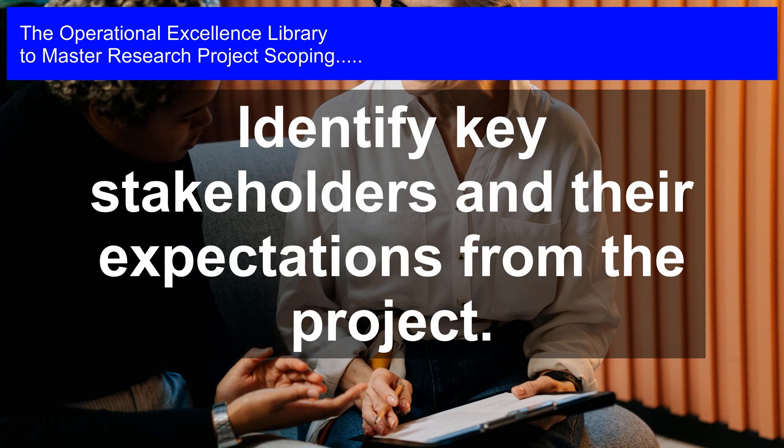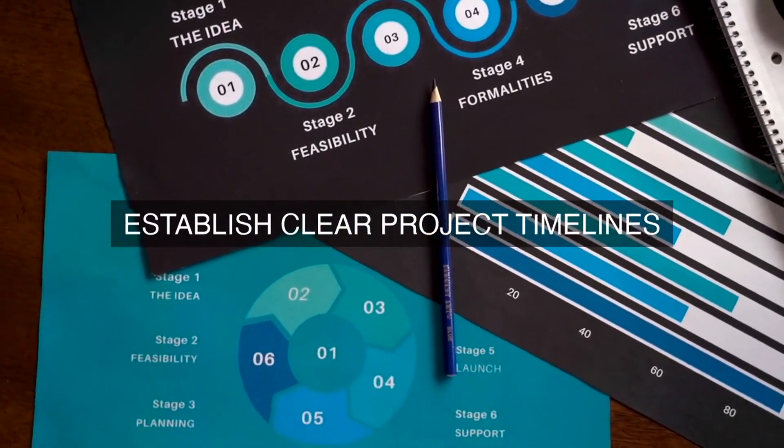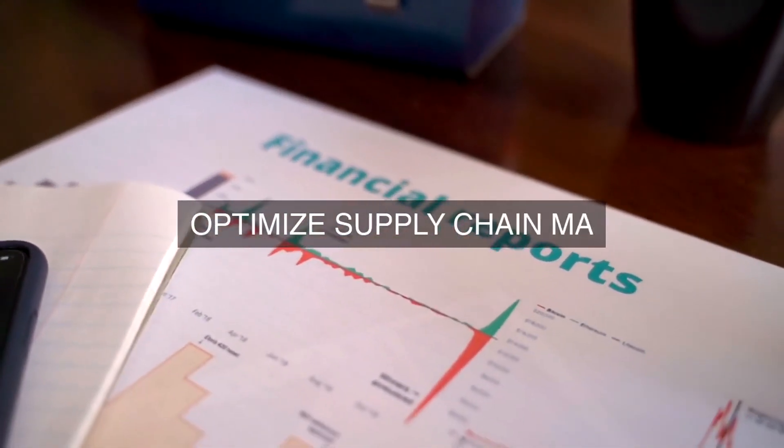5. Solution Development and Prioritization: Real-life solutions to operational inefficiencies will be developed and prioritized based on their potential impact, feasibility, and cost. A cost-benefit analysis will be conducted to evaluate the potential return on investment of each solution.